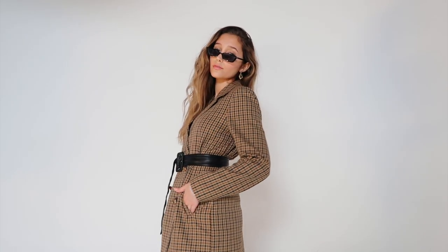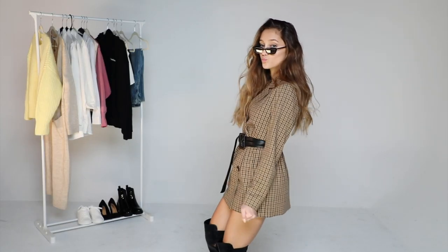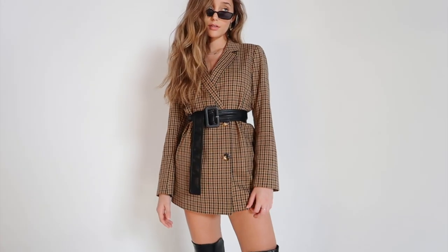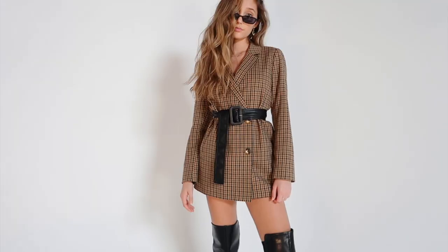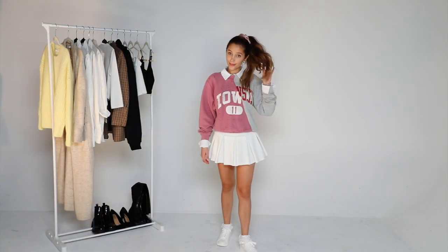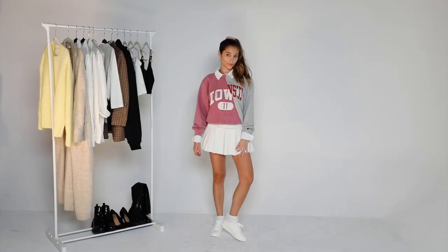I think it's so cool that we can use fashion as a tool for boosting our confidence. A lot of the time the outfits I wear I'm mentally uncomfortable in, but I just fake it till I make it and it works out. I feel like the other outfits I showed were a little more in the mature chic end of the spectrum, but this one's a little more playful and youthful.